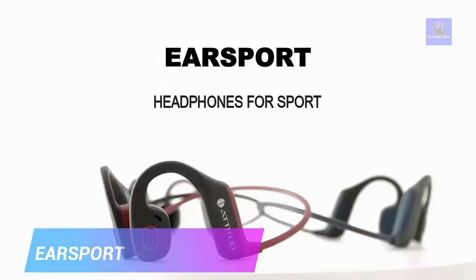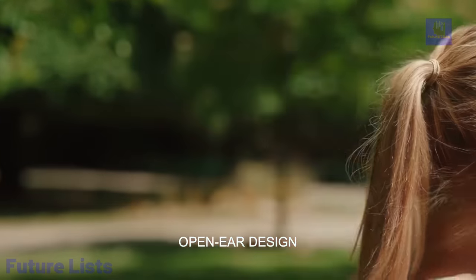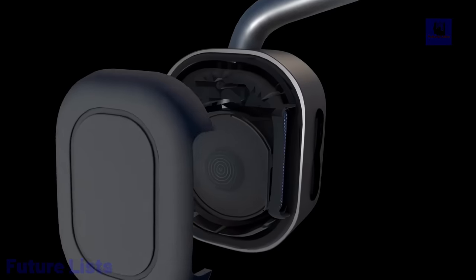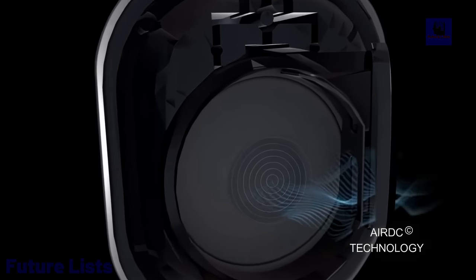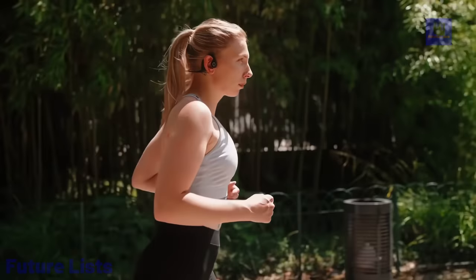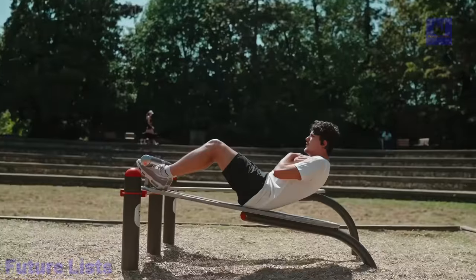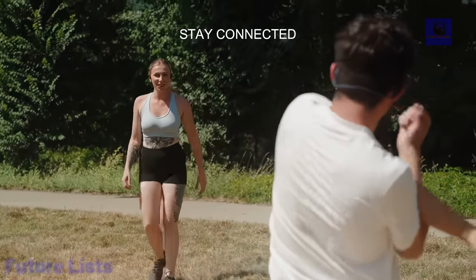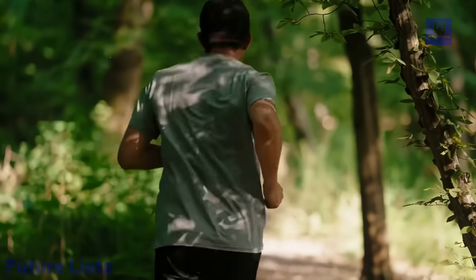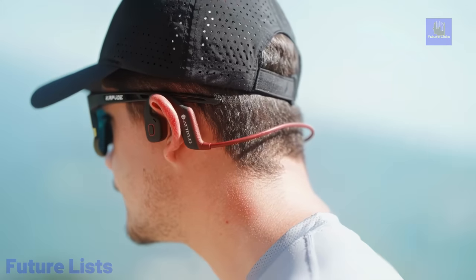The EarSport Wireless Headset offers an innovative audio solution for sports enthusiasts. Featuring an open-ear design and soft-touch materials, it prioritizes listening comfort by avoiding direct contact with the ears. The AirDC technology ensures exceptional audio quality with a natural tonal balance, eliminating vibrations commonly found in bone conduction headphones. It's customizable with two headband sizes, made ultra-flexible from titanium for durability and lightness. With Bluetooth 5.0, it offers 6-hour autonomy at 80% volume, charging in just 2 hours via USB Type-C. Siri and Google Assistant compatibility adds convenience, and its IP55 rating ensures durability in all weather conditions.